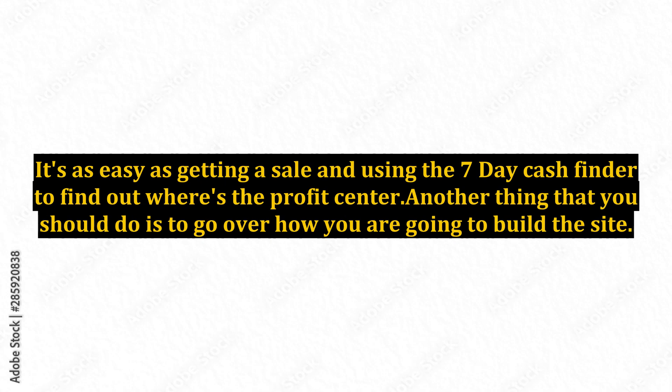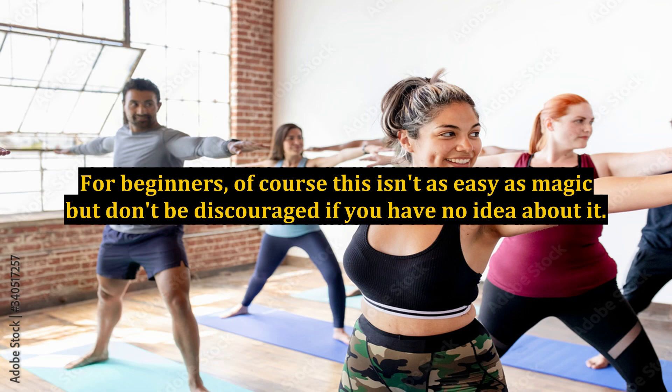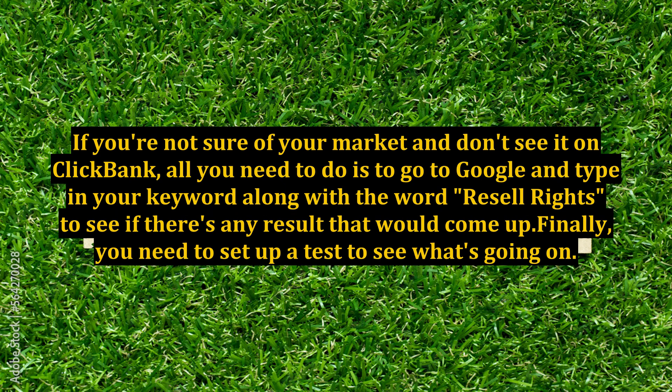It's as easy as getting a sale and using the 7-Day Cash Finder to find out where the profit center is. Another thing you should do is go over how you are going to build the site — something you should know how to do to get more people attracted to your market. For beginners, of course this isn't as easy as magic, but don't be discouraged if you have no idea about it. If you're not sure of your market and don't see it on ClickBank, all you need to do is go to Google and type in your keyword along with the word 'resale rights' to see if there are any results that come up.